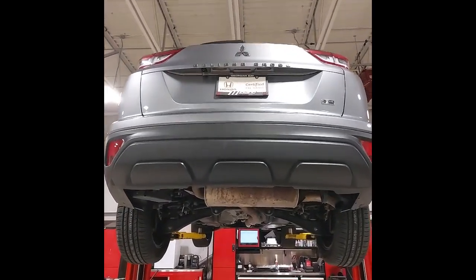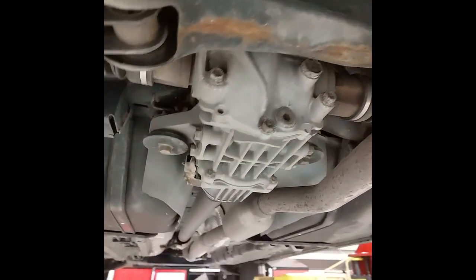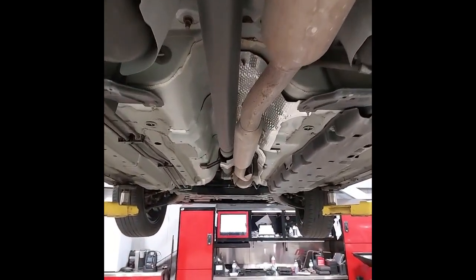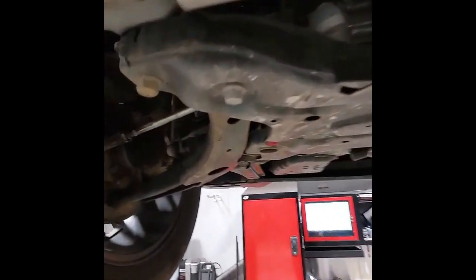I've got this Eclipse Cross all the way up on the hoist now so we can have a good look underneath. I've checked over the rear suspension — struts, springs, and all bushings are in good condition. Looking at the rear differential, we don't have any leaks or issues. Coming up towards the front, we'll make sure there's no leaks in the exhaust and that the drive shaft and hanger bearing are all right. I've also checked the front suspension, tie rods, ball joints, and all bushings are good up here as well.